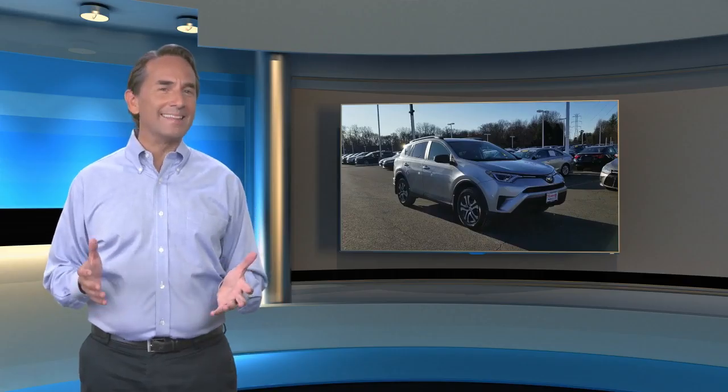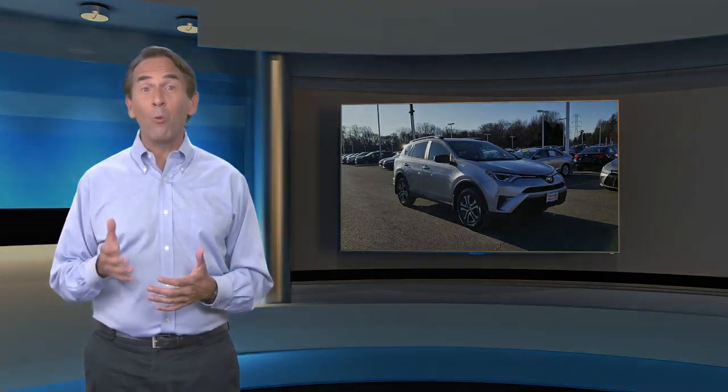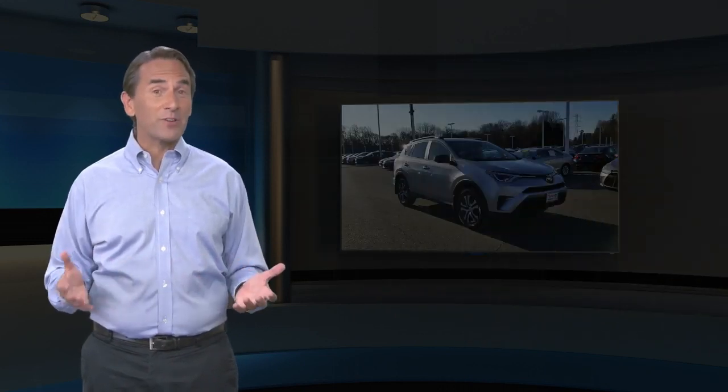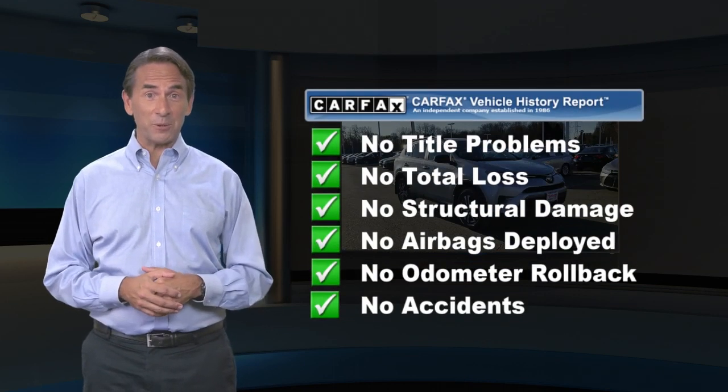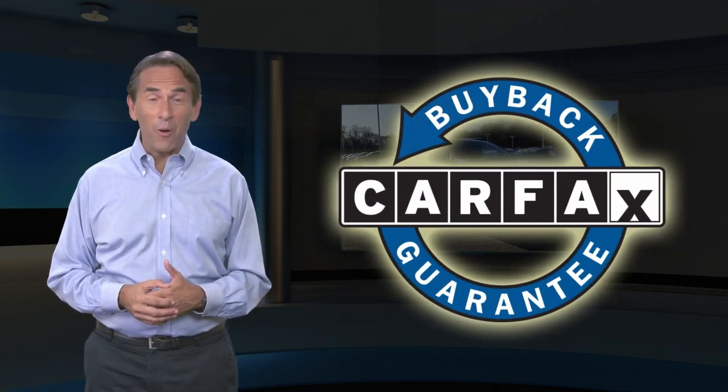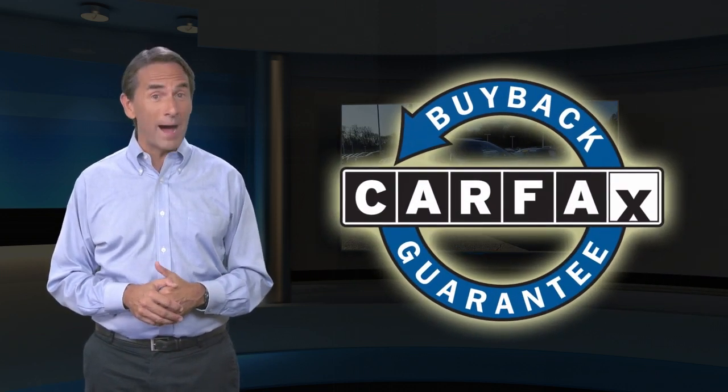Feel confident in this Carfax verified one owner vehicle for the Carfax Vehicle History Report. Find this complimentary Carfax Vehicle History Report online or contact the dealership. This vehicle qualifies for the Carfax Buyback Guarantee.